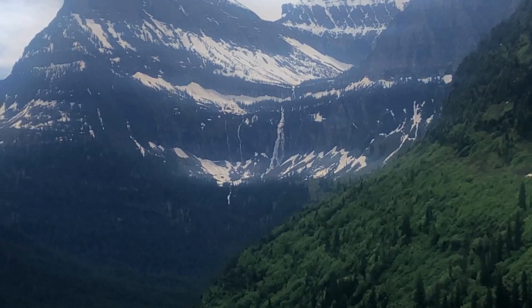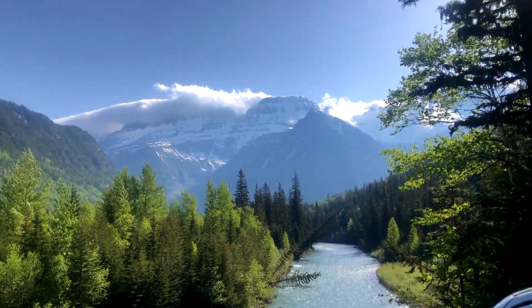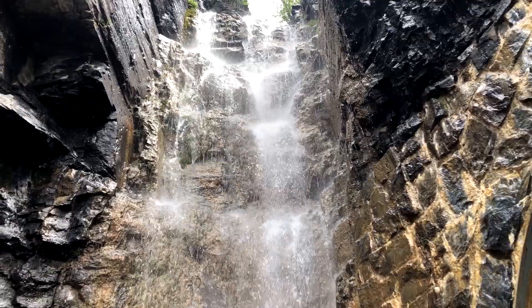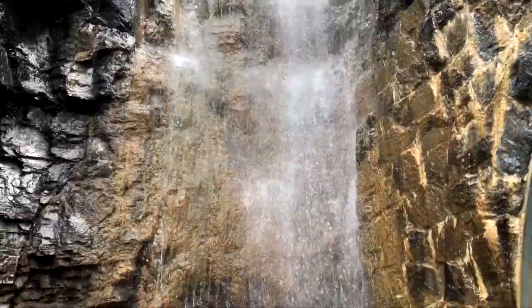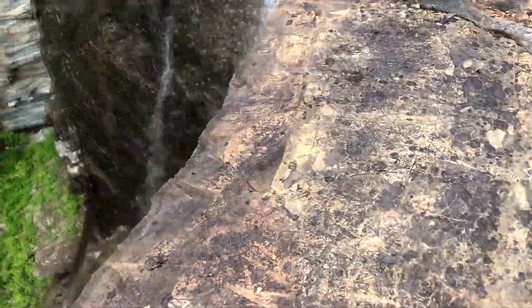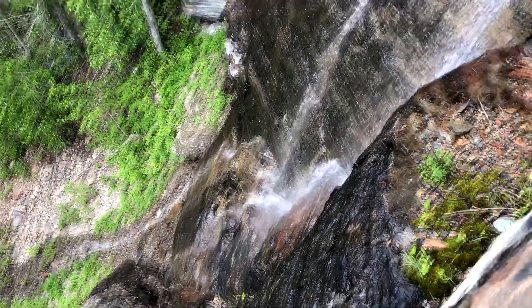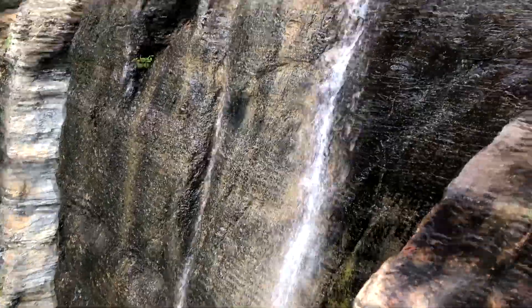Coming off the glacier, the Flathead River is what comes out of Glacier National Park into Flathead Lake. You follow that a good portion of the way. But again, there are waterfalls just everywhere coming off all parts of the mountain — it makes it quite spectacular.